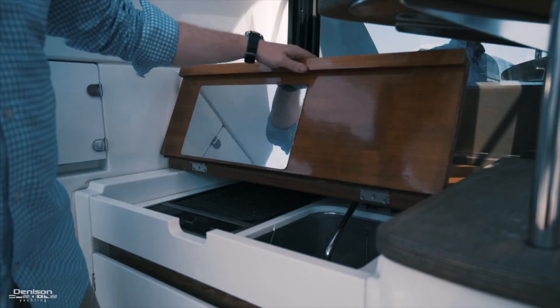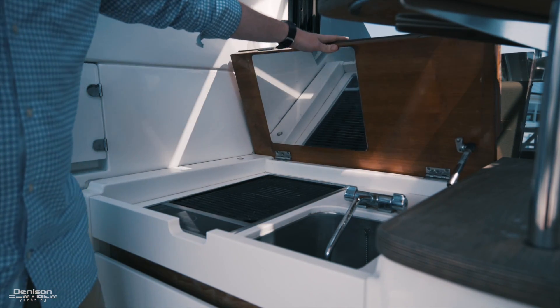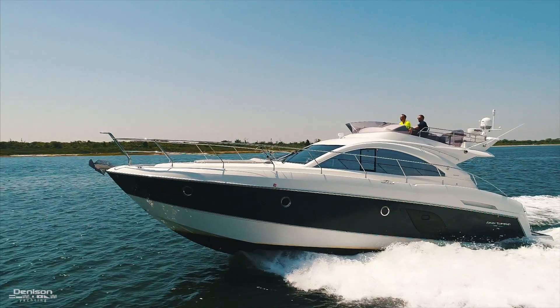On the port side, you'll find a wet bar with an electric grill and a refrigerator underneath. Also on the port side, you have access to the flybridge.